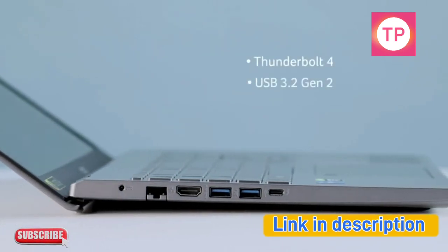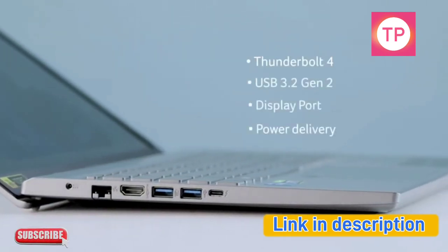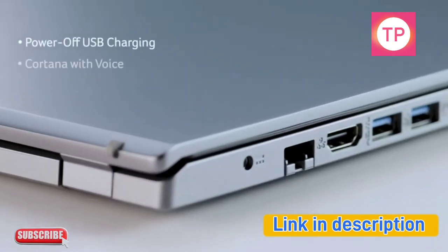Connectivity further includes USB 3.2 Gen 2, DisplayPort, Power Delivery, Power Off USB Charging, and Cortana with Voice, Modern Standby.